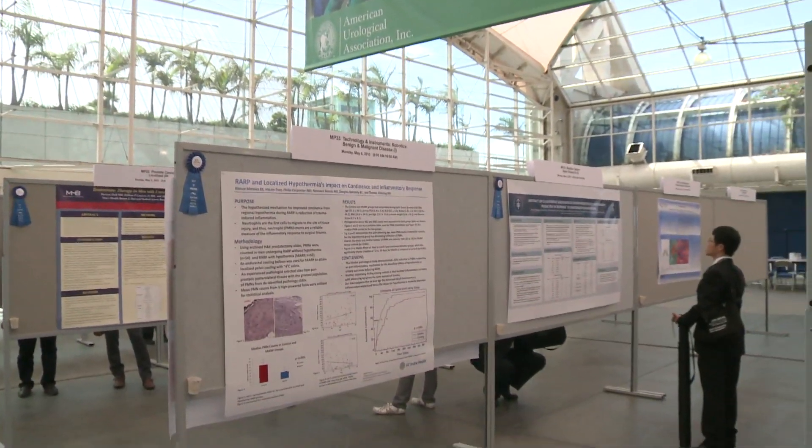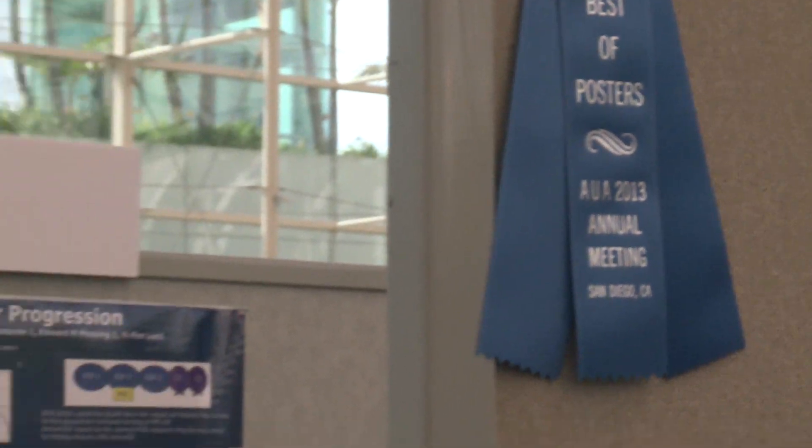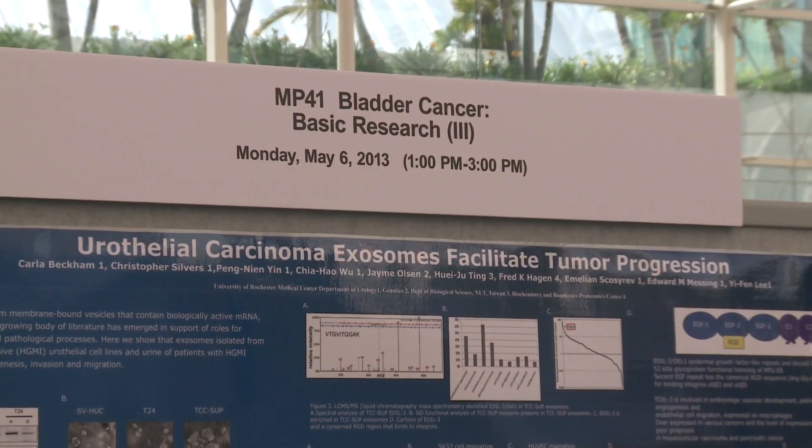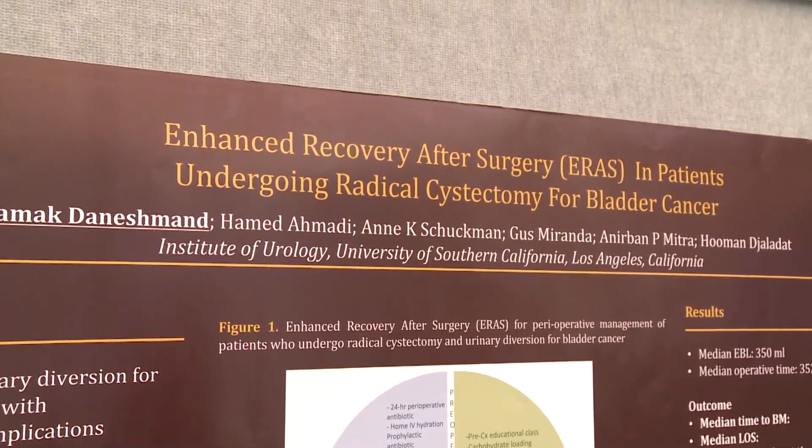It's a nice change from the dark lecture theatres. I have an interest in bladder cancer and in oncology, so I'm interested in more of the clinical application as opposed to improving post-operative stay after radical cystectomy.